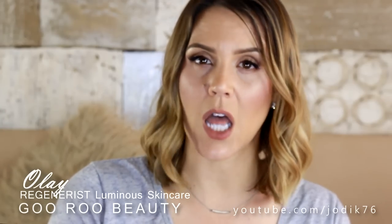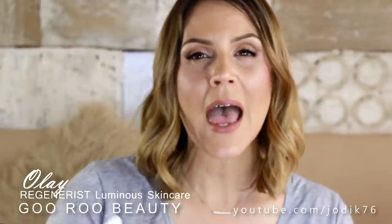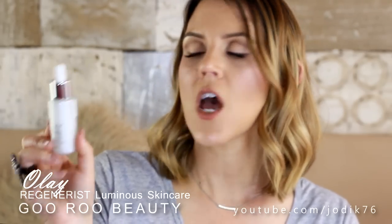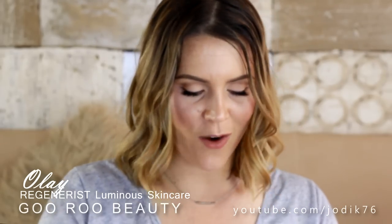The Olay Regenerist Luminous line is designed to help reduce hyperpigmentation over time, and I do have some residual hyperpigmentation I'm excited to address. First up is the Olay Regenerist Luminous Brightening Cream Cleanser, which gently removes micro residue with cleansing micro beads to exfoliate and brighten the skin. They also have an Olay Regenerist Luminous Tone Perfecting Cream Moisturiser used twice a day after cleansing. Then the Olay Regenerist Luminous Tone Perfecting Treatment, used morning and evening over dark spots and hyperpigmentation. I've taken my before photos and really looking forward to sharing the after results.